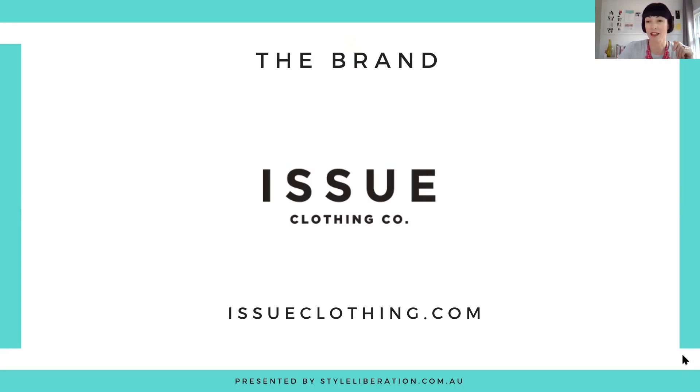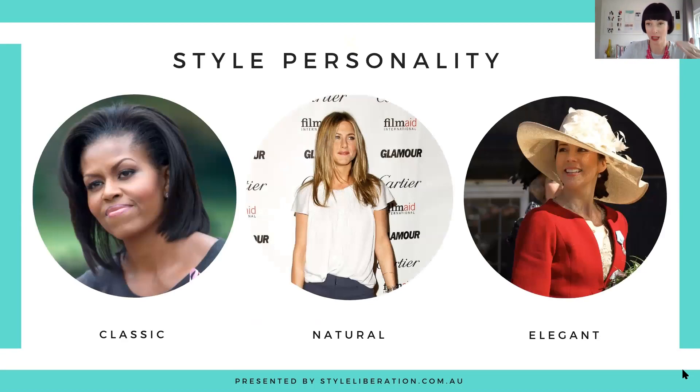In terms of style personality, we're very much looking at the classic, and first and foremost it really is for the classic. If you are a classic, this is the place you need to check out, especially if you work in a more corporate environment and need suiting and mix-and-match suiting. There are definitely things here for your naturals because they use natural fibres and paired-back pieces. They've got softer silk blouses, and the same goes for elegant — elegant is very similar to classic, it's just that they use a little bit more colour.